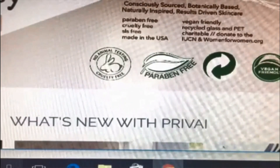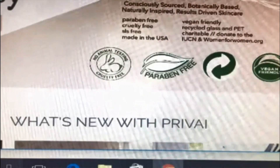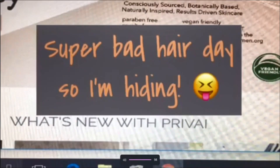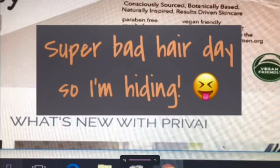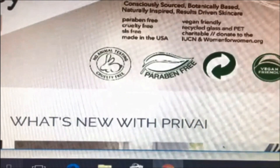Hey guys, it's me here with another video. Today is going to be my December Ipsy Glam Bag that I just received in the mail a few days ago. I have used all of the products and I will do a brief review on them for you as fairly as I can. There's one product I can't really comment on, and I'll explain why.